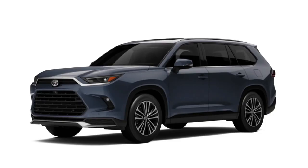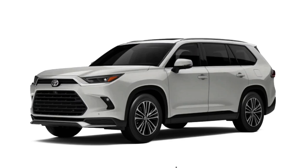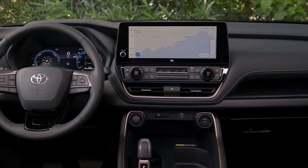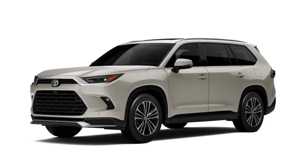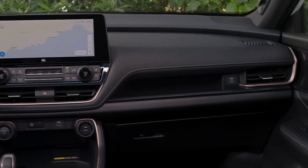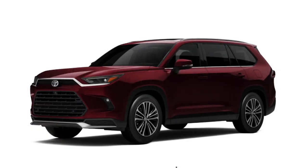Toyota is making a big deal about the third row, saying it's sized for two full-size adults. Indeed, we found an almost six-footer can fit back there with adequate headroom and a reasonable amount of legroom, provided the second-row passengers are willing to give up a bit of their own.